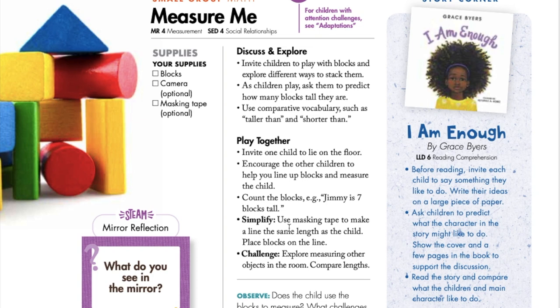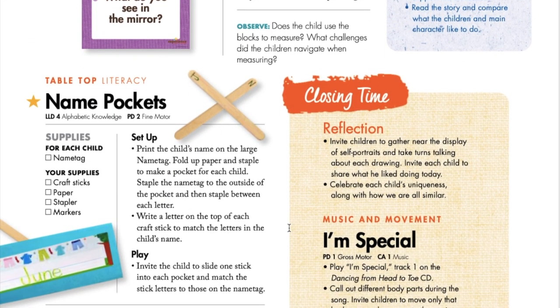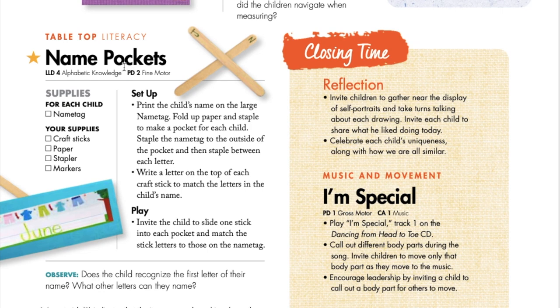Let's talk about tabletop activities. Tabletop activities are experiences that children can do independently. So while some children are participating in the small group game, others may want to come over and do this tabletop activity. These are also great games to introduce on one day and then put on a shelf so that children later in the week can grab and go play on their own.